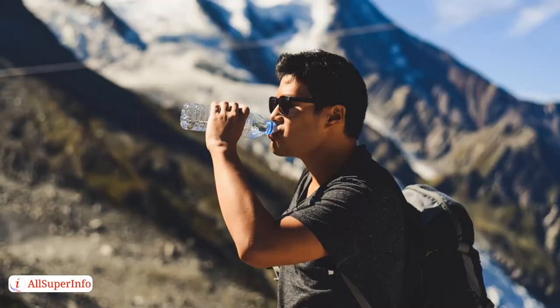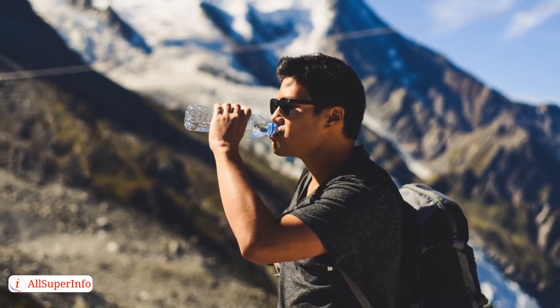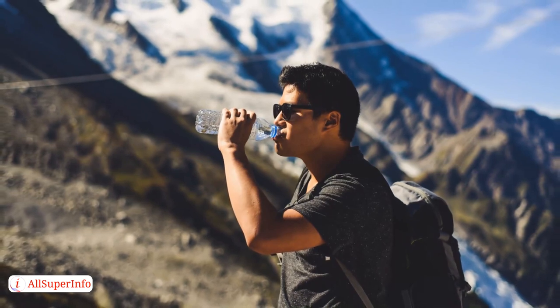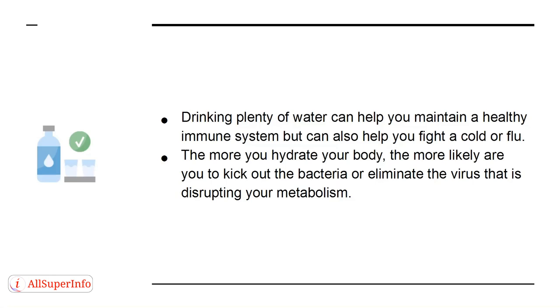Drinking water and staying hydrated can have a significant impact on your immune system. Not only does it help eliminate toxins from the body, but it also removes bacteria that could eventually cause sickness. Drinking plenty of water can help you maintain a healthy immune system, and can also help you fight a cold or flu. The more you hydrate your body, the more likely you are to kick out bacteria or eliminate the virus that is disrupting your metabolism.